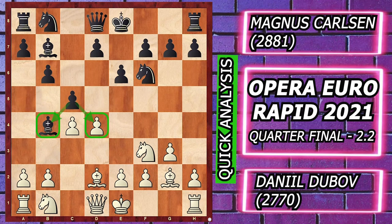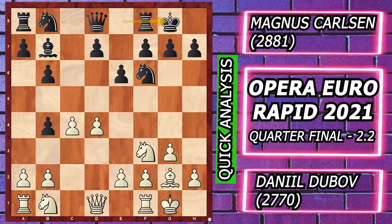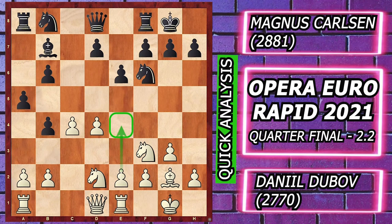White defends with the move Bishop d2, c5 defending the Bishop, Bishop takes b4, c takes b4, castles castles, and Knight bd2 trying to push the e4 pawn in the future. After a5 protecting the b4 pawn, rook e1, white pushes e4, and black played d6. Dubov enjoyed the center.